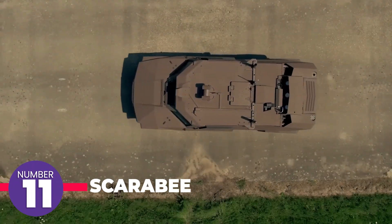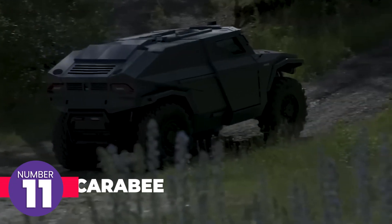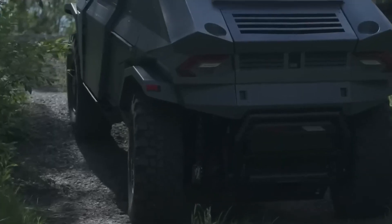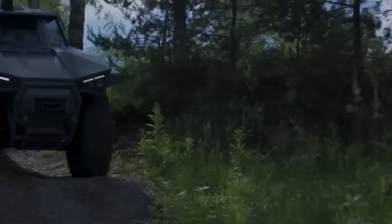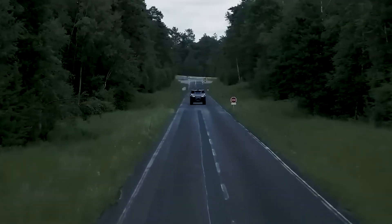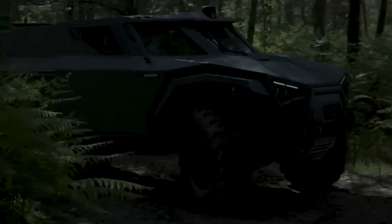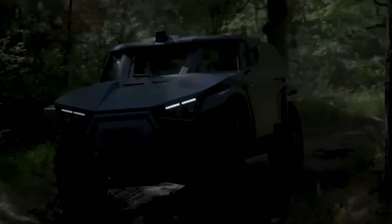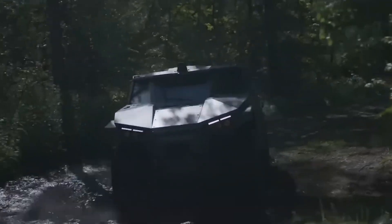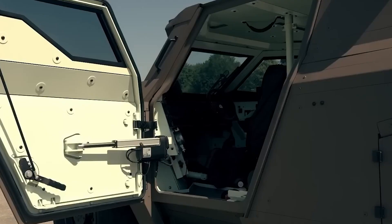The Arquus Scarabée made its first appearance at the Paris Air Show, which might seem unusual until you realize this armored vehicle is designed for versatility. It can be transported by planes, helicopters, and even airdropped from a specialized platform. On the ground, the Scarabée reaches speeds of up to 130 kilometers per hour and can even move sideways like a crab. The vehicle seats three passengers and a driver, is powered by a diesel-electric hybrid engine, and its swinging doors offer extra protection for soldiers during disembarkation.